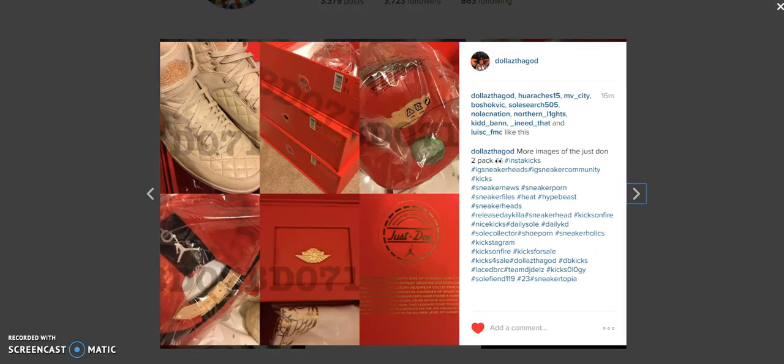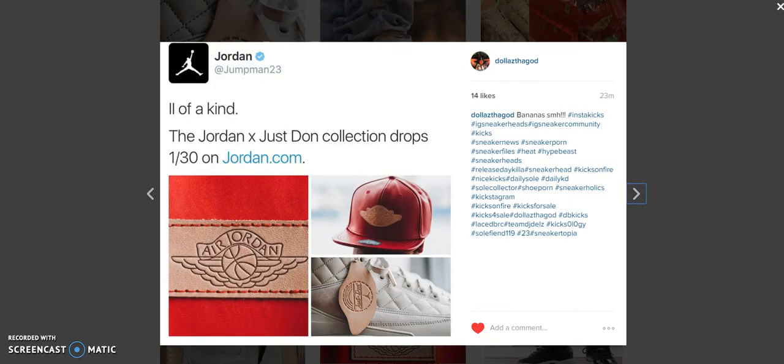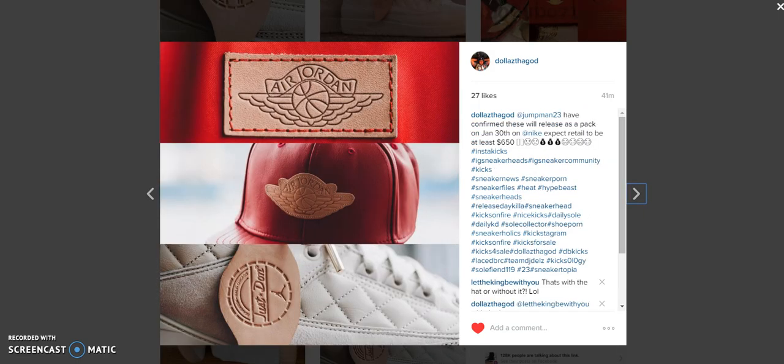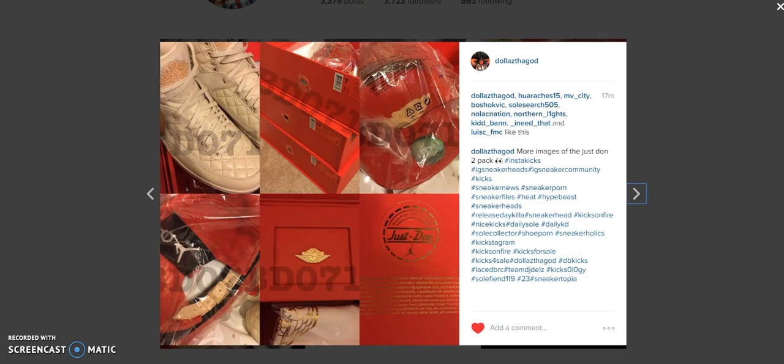Nike Jumpman 23's Twitter account has confirmed the release but has not confirmed the price. The packaging comes in a big box. I will be trying to cop these — I think one of my boys has one on deck, so I might be doing a review soon. Let me know what you think the pricing is going to be and if you think these shoes will be over $500 in this pack with the leather hat.